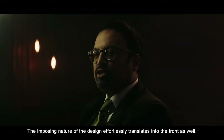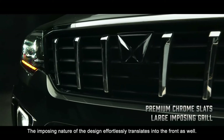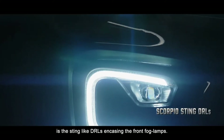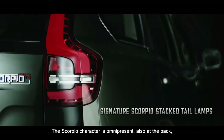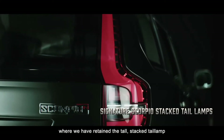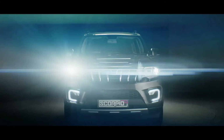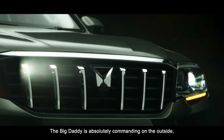The imposing nature of the design effortlessly translates into the front as well. Another unique element that will catch your eye is the sting-like DRLs encasing the front fog lamps. The Scorpio character is omnipresent also at the back, where we've retained the tall, stacked tail lamp that commands the world to stop at your will. The big daddy is absolutely commanding on the outside.